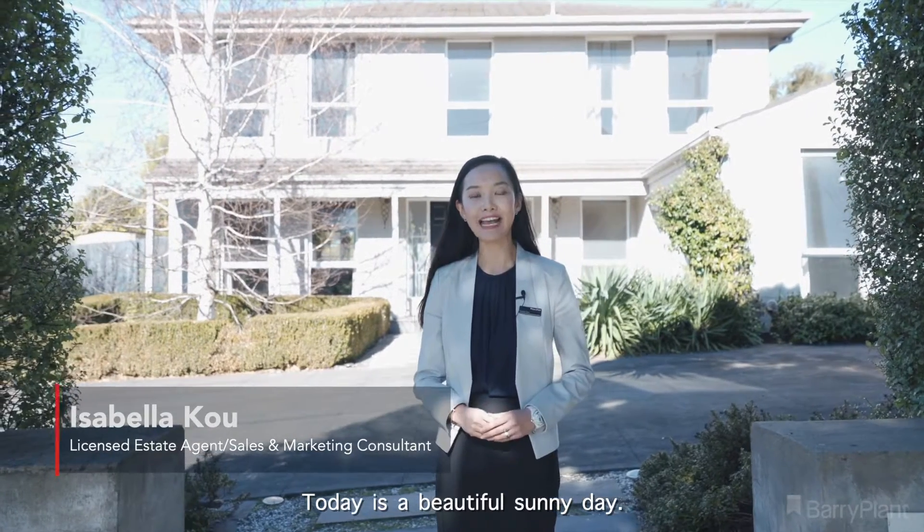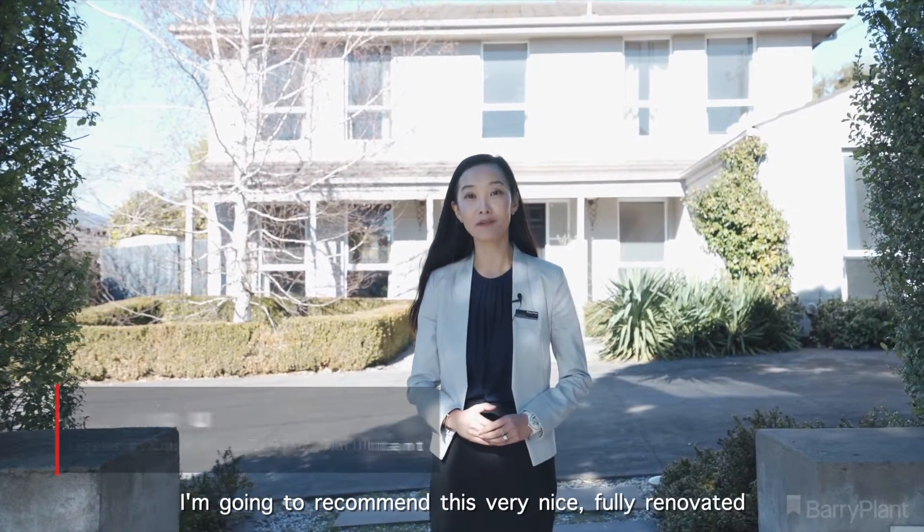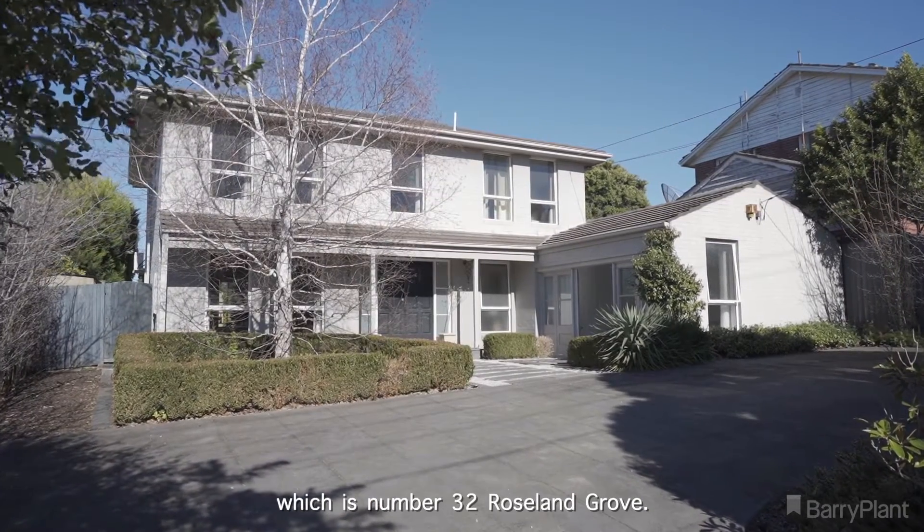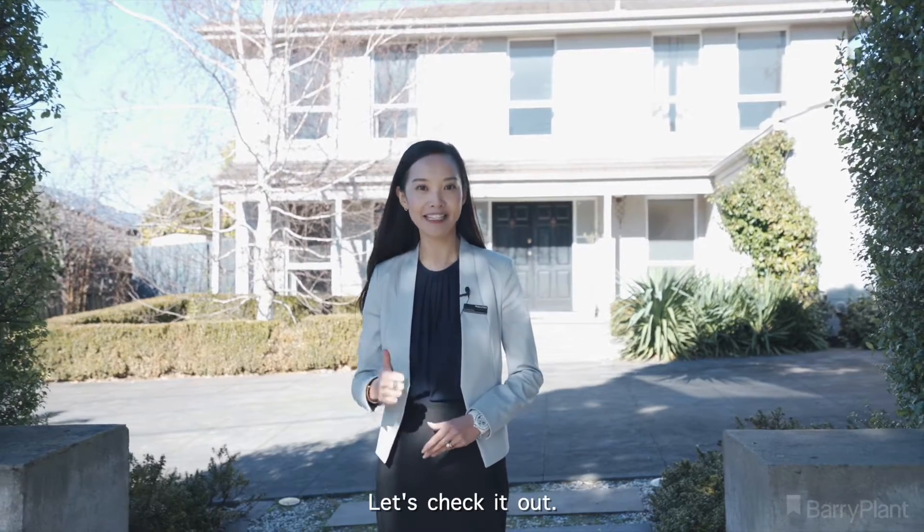Hello, I'm Isabella from Barrow Plant. Today is a beautiful sunny day. I'm going to recommend this very nice, fully renovated, full bedroom property in Doncaster, which is number 32, Roseland Grove. Let's check it out.